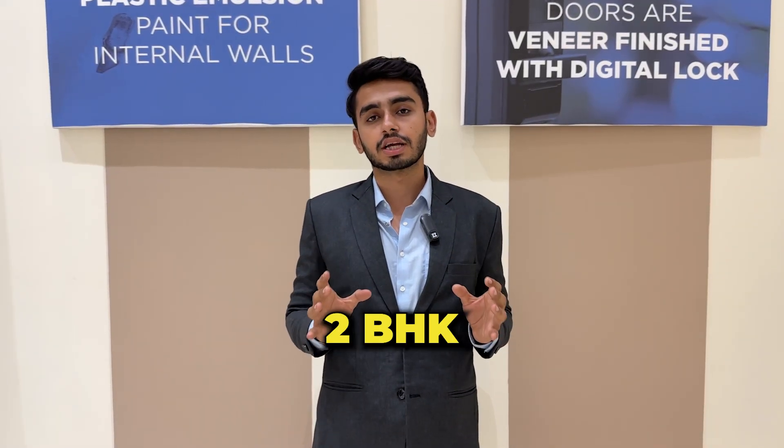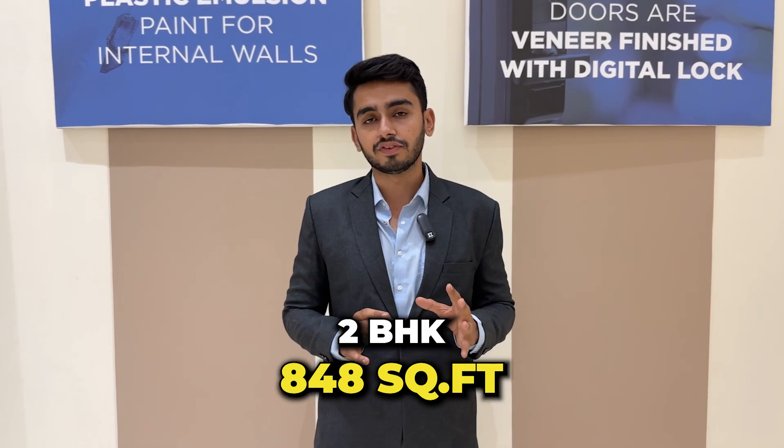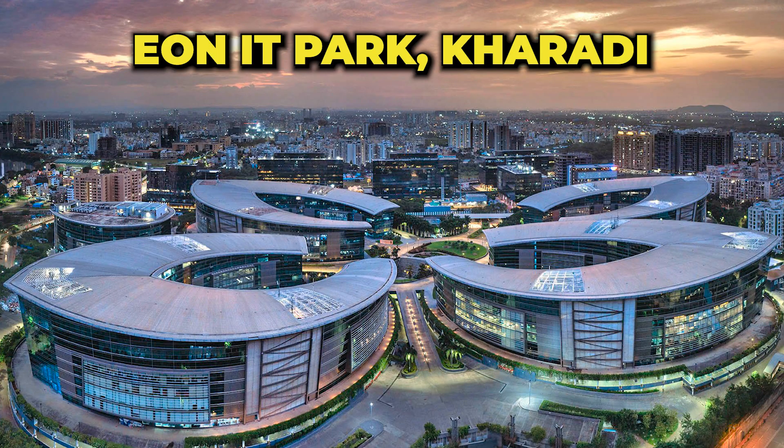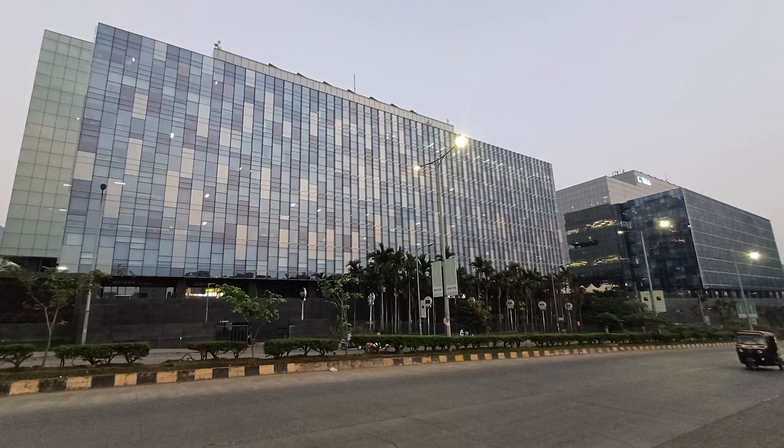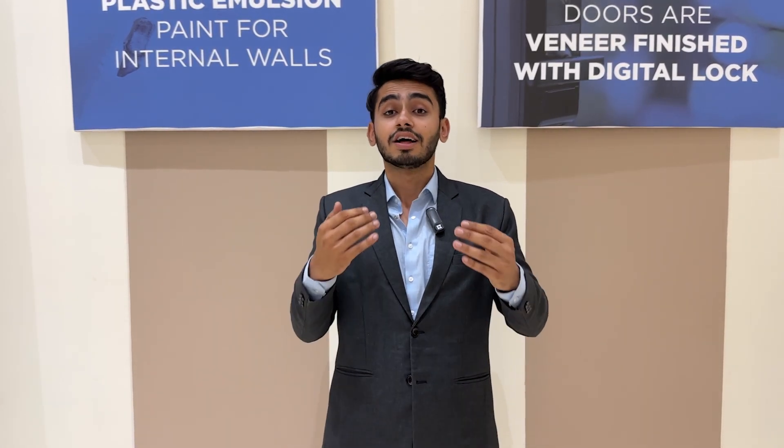We are looking at the 2 BHK apartment of 848 square feet from Eon 80 Park, that is in Kharadi, just 3 km from here. World Trade Center is very near as well. This location is flourishing because big developers are taking their projects here — like Godrej, Solitaire, and Mahindra. In this 163-acre township, you can find a very good home.